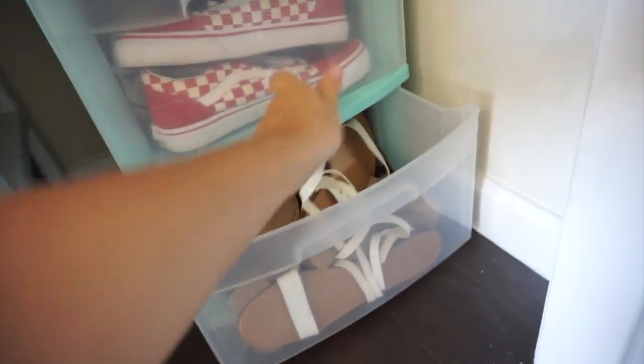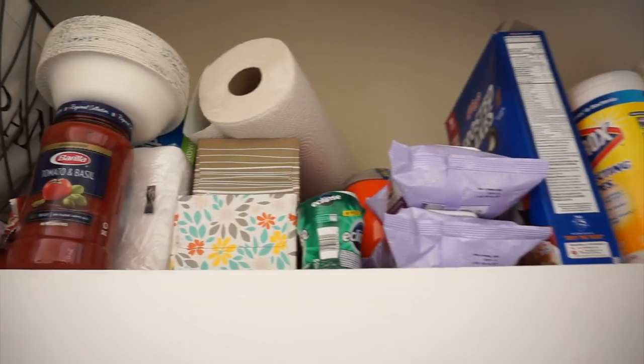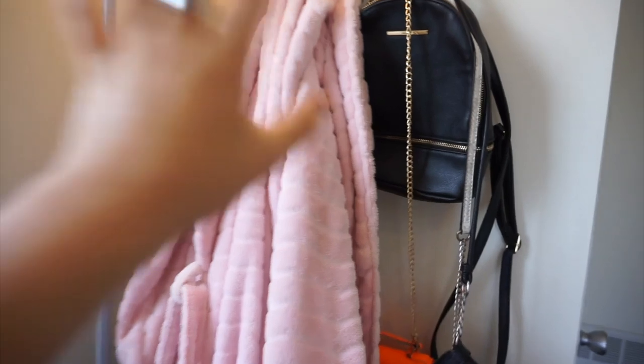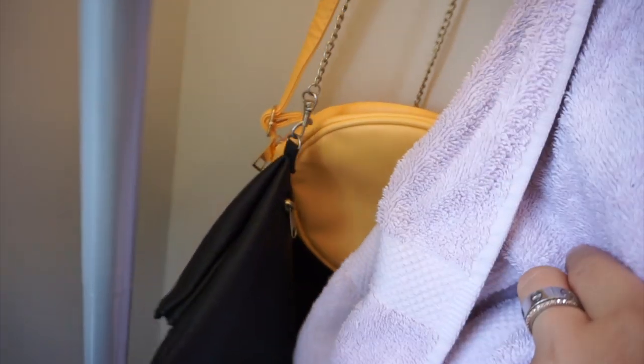A bunch of like sandals and some heels. And then up here I just have some cleaning supplies and tissues and stuff like that. My little pantry up here but there's not much in it. And then this is the full length mirror right here which is so clutch. Just like already built in. It's really nice. Over here I have my robe and my purse is in here. Now my purse is over here.